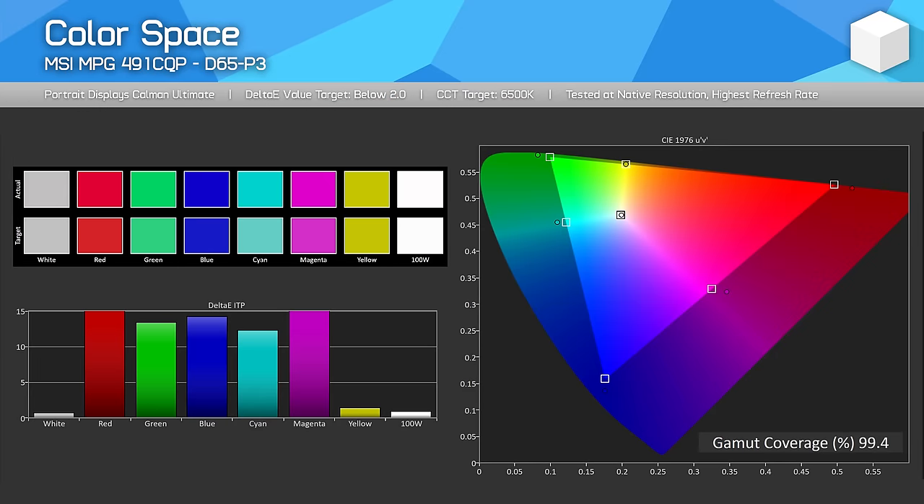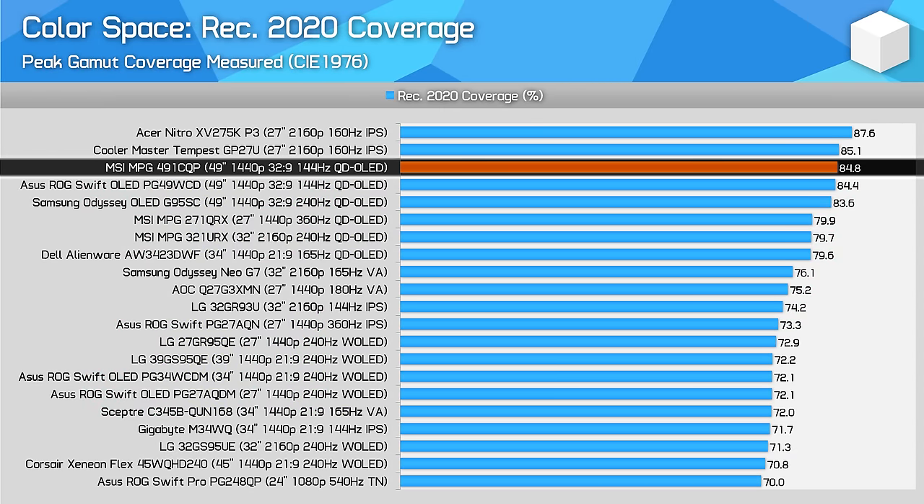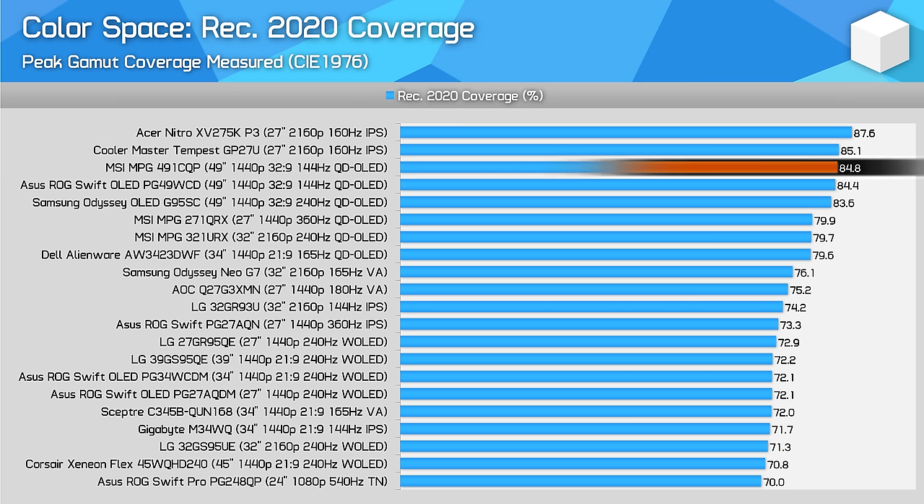The 491CQP, as expected for a QD OLED, is a wide gamut display with 99% DCI-P3 coverage. We're also seeing 99% coverage of Adobe RGB, so work in either of those colour spaces is going to be good. This leaves us with 85% coverage of Rec.2020, which is one of the strongest showings from modern displays, though no different to other super ultrawide QD OLEDs as the panel technology is fundamentally the same.